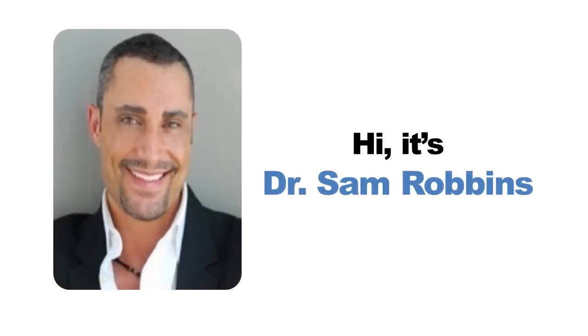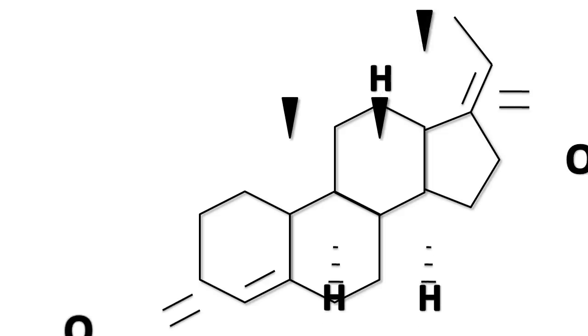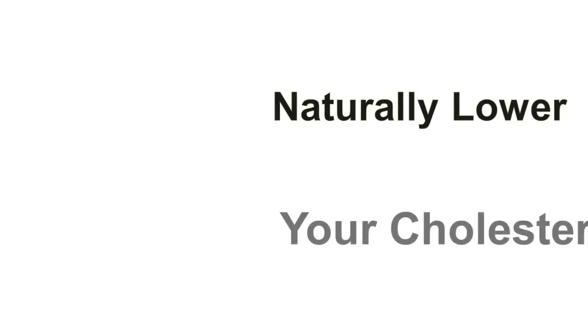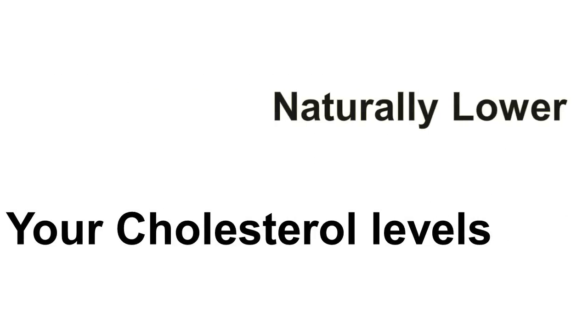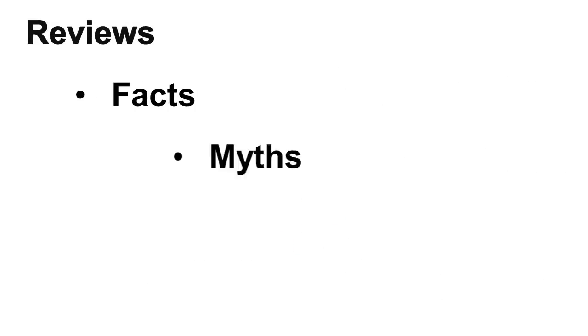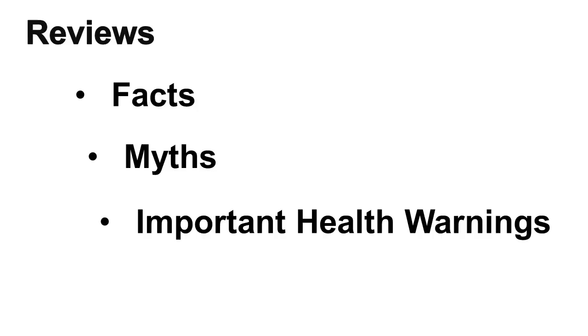Hi, this is Dr. Sam Robbins. Hope you're having a great day. I've made a very short presentation about how you can use Guggulsterones to help naturally lower your cholesterol levels and triglycerides. I'll discuss if it even works, is it safe, and I'll quickly go over some reviews about this ingredient and discuss facts, myths, and important health warnings as well.